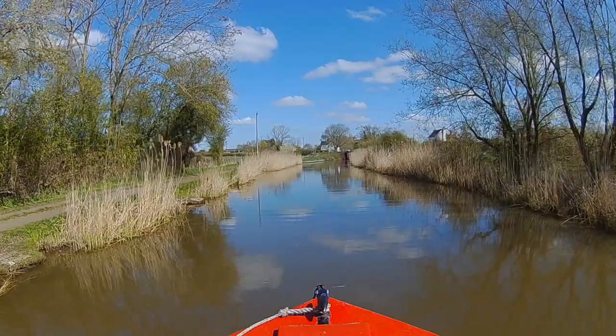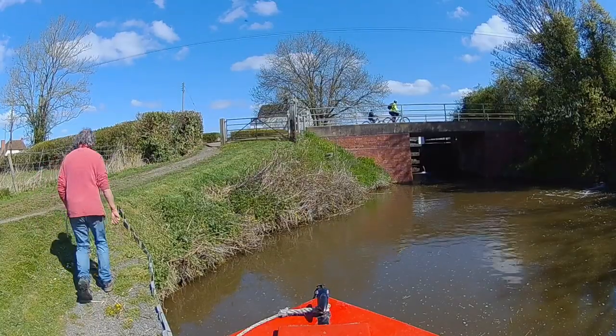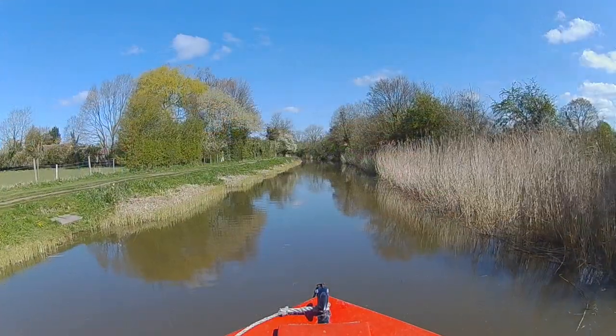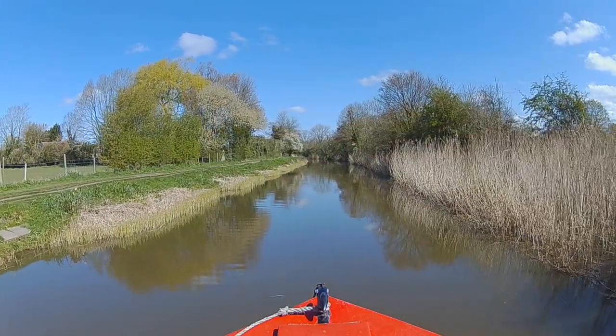Ladywood Top Lock — last lock of the day. I'm not used to all this exercise anymore. Use it or lose it, they say. Well, I reckon I've lost it.